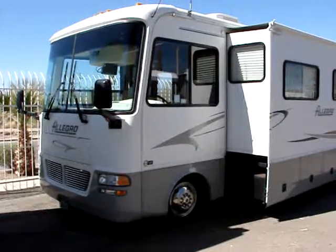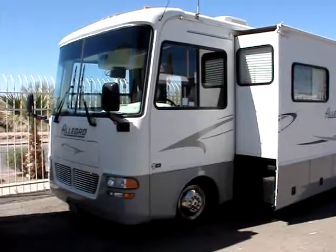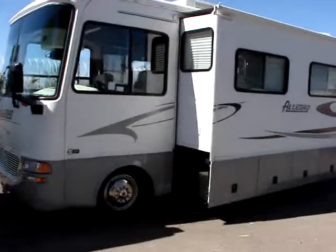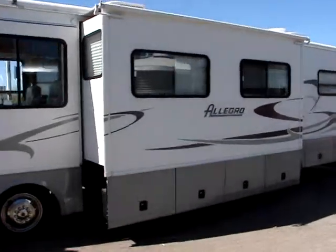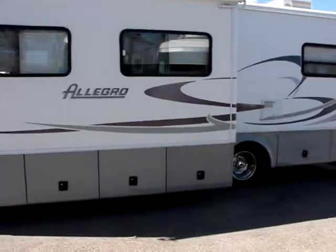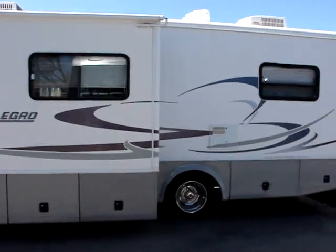Here we have the 2002 Allegro by Tiffin, on the workhorse chassis. Very nice rig. By no means is this a brand new coach — it definitely is a used rig, but it was very, very well cared for.